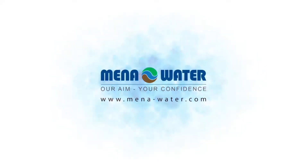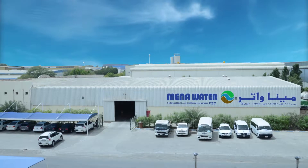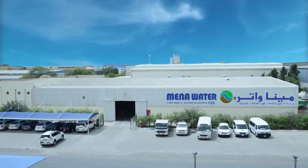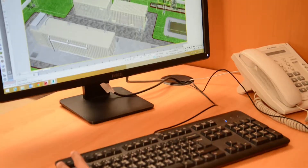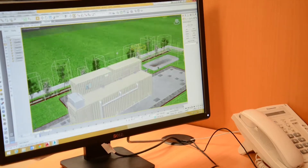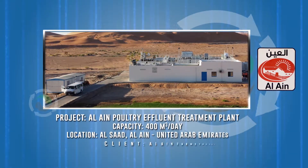Mena Water — our aim, your confidence. Mena Water plays a vital role in the field of industrial effluent treatment and reclamation using modern membrane bioreactor technology, a benchmark in industrial effluent treatment.